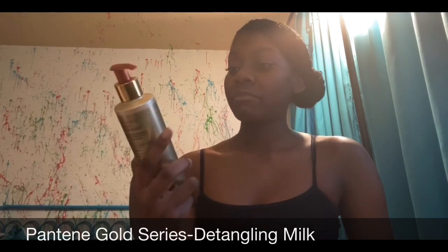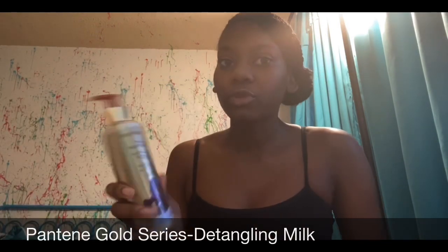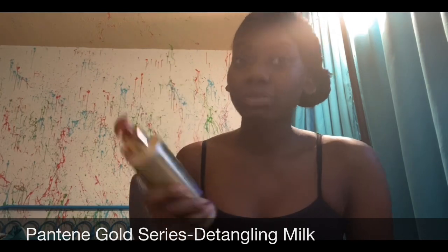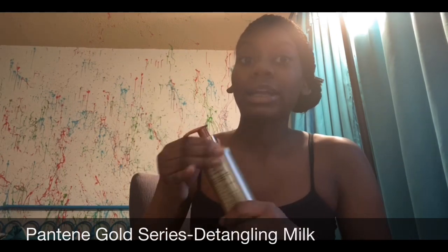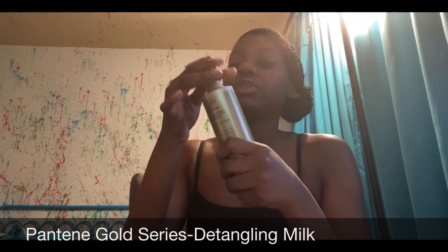The next thing is Pantene Gold Series Detangling Milk. I've never used this before — I got it off Walmart and it was like ten dollars. For this nation that was a good price. I'm pretty sure it's really good. I never opened it yet but it smells really good — it smells like lotion.